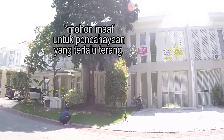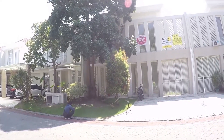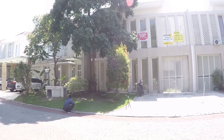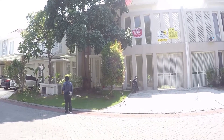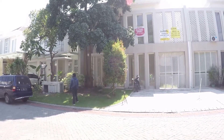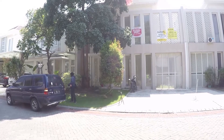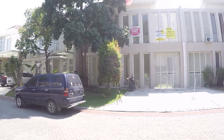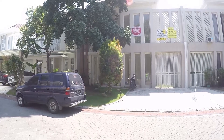Halo teman-teman, hari ini kita mau review rumah di Long Beach, Pakuan City, Surabaya. Rumah ini seharga 4,9 miliar, nego. Rumah ini punya luas tanah 12x18 meter, yaitu 216 meter persegi, plus bangunan 2 lantai 230 meter persegi. Suratnya HGB. Bangunan ini 2 lantai menghadap selatan, kamar tidurnya 4 plus 1, kamar mandinya 3 plus 1, garasi mobil 1, ada carport bisa untuk 2 mobil, listriknya 4.400 watt.